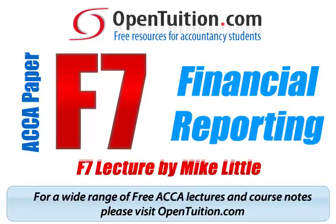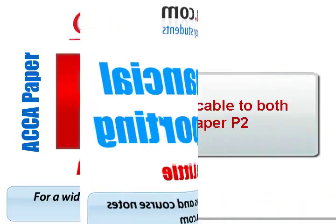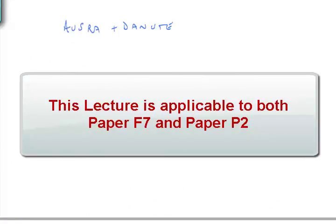This is a lecture from Open Tuition. For the free lecture notes that go with this podcast, please visit opentuition.com. This lecture covers Aushra and Danuta. It's applicable to both F7 and to P2 — it's a P2 revision of the F7 comprehensive example. It's a re-recording because the question has been updated. On the second line of the question, it now says Danuta shares had a market value of $220; in the earlier version, the value was $130. So make sure you have the correct copy of the course notes.